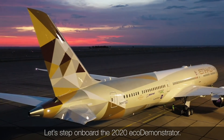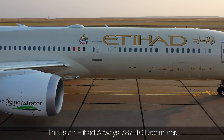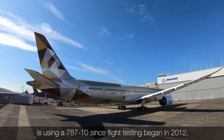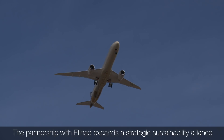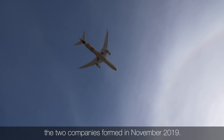Let's step aboard the 2020 EcoDemonstrator. This is an Etihad Airways 787-10 Dreamliner — the first time the EcoDemonstrator program is using a 787-10 since flight testing began in 2012. The partnership with Etihad expands a strategic sustainability alliance the two companies formed in November 2019.